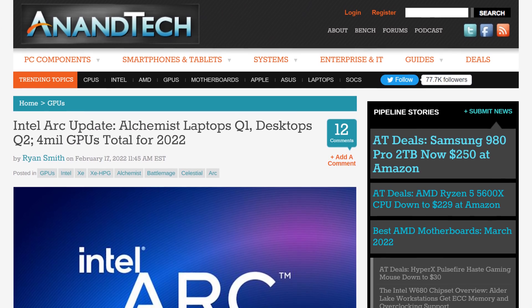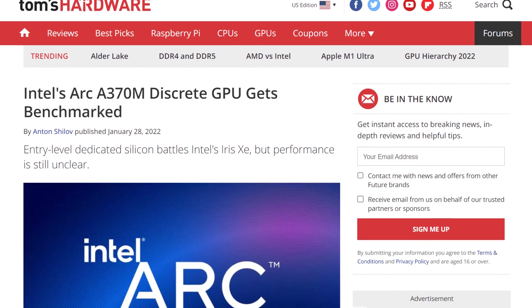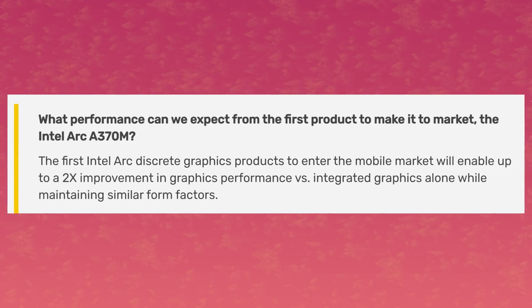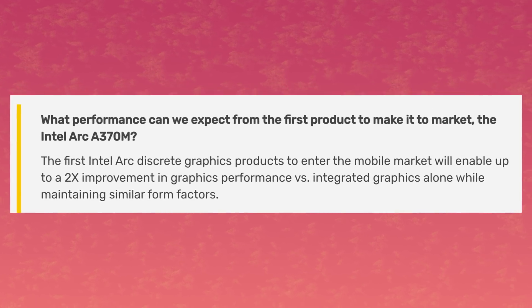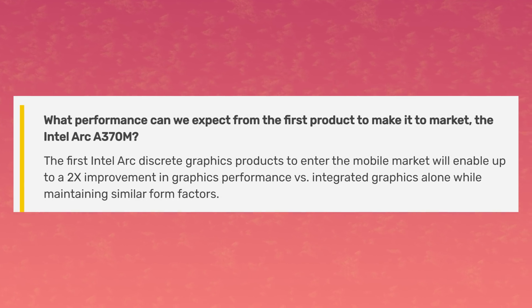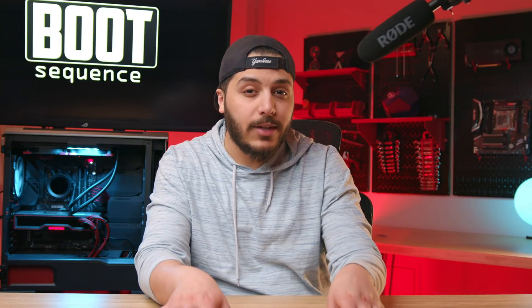Moving on to Intel — the company just set a date for the announcement of one of their ARC GPUs. Like the rumors were all saying, they're starting with laptops, specifically the ARC A370M. In terms of performance, Lisa Pierce from Intel said the first ARC discrete graphics products entering the mobile market will enable up to a 2X improvement in graphics performance versus integrated graphics alone, while maintaining similar form factors. That said, going from integrated to discrete is expected to be a big jump, so it's not what I would consider a major leap.